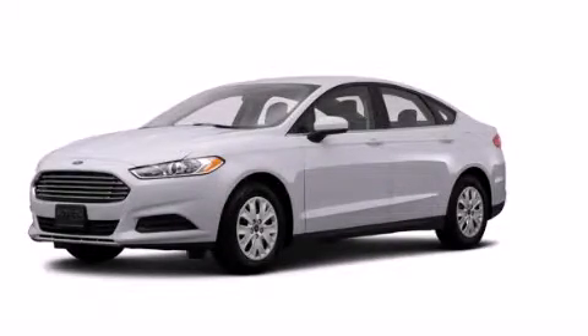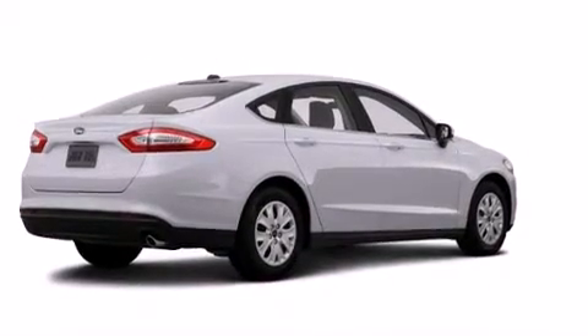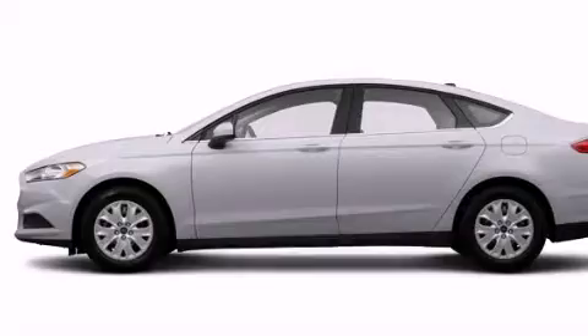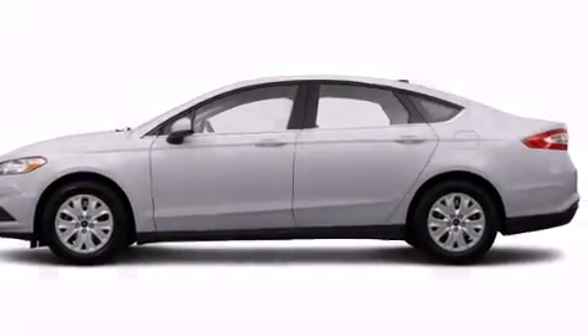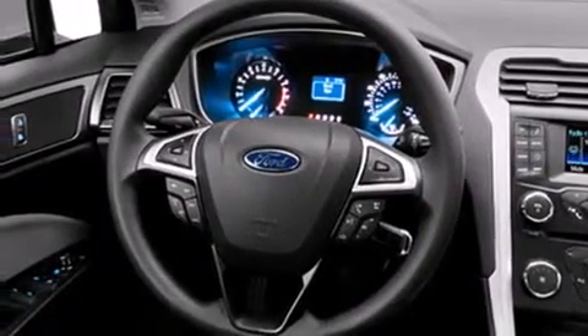This is a brand new 2014 Ford Fusion. It has a 2.5 liter 4-cylinder engine and an automatic transmission. Its top features include speed-sensitive volume controls, traction control, and stability control systems.